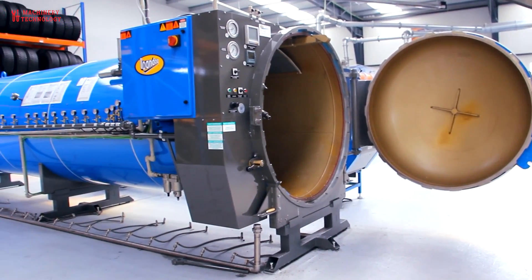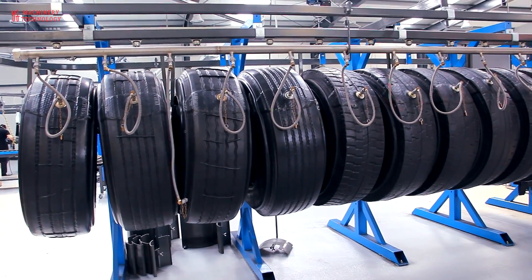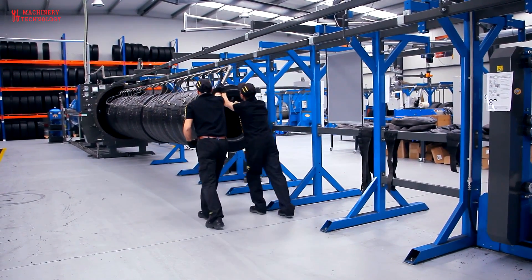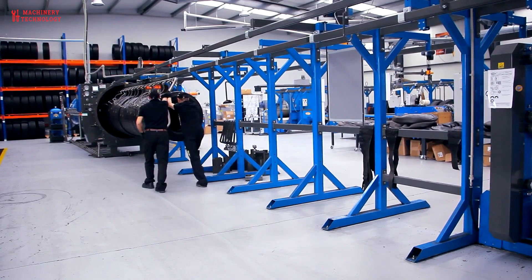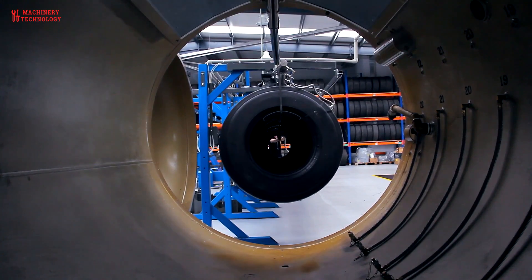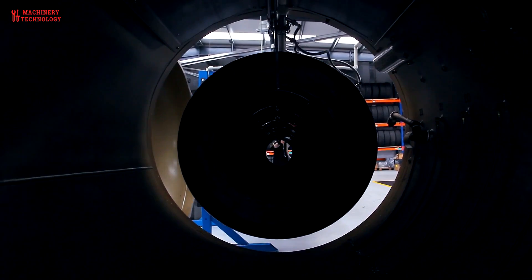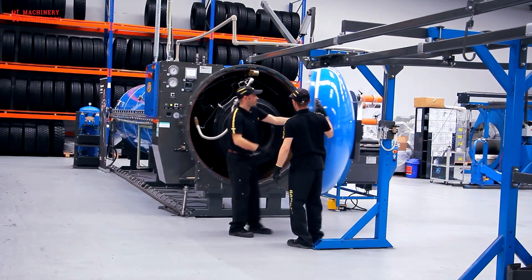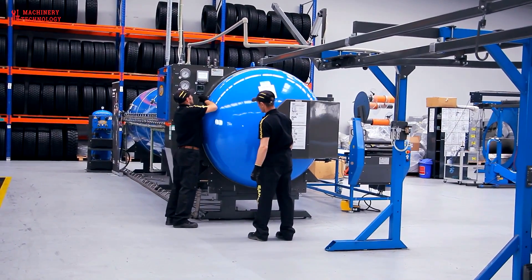In fact, retreading can actually deliver better performance because the tread design and rubber compound can be more easily customized for specific everyday applications around the world. Retreading technology is reshaping transportation for the better by reducing operating costs without sacrificing performance or safety. Not only does retreading save money, it also saves the environment by using less energy and natural resources. Retreading is recycling, which ultimately saves the things that are most important to you.